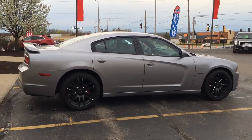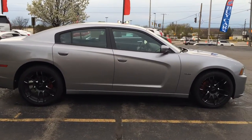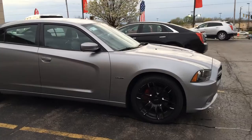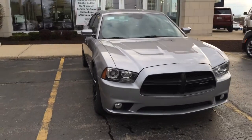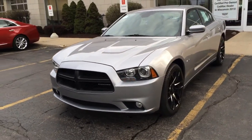This is Skyler at Boucher Cadillac. Here today is our 2011 Dodge Charger RT. This is the 5.7 liter Hemi. Clean two-owner Carfax report, Lorenzo wheels, custom exhaust. This one does have the factory remote start.